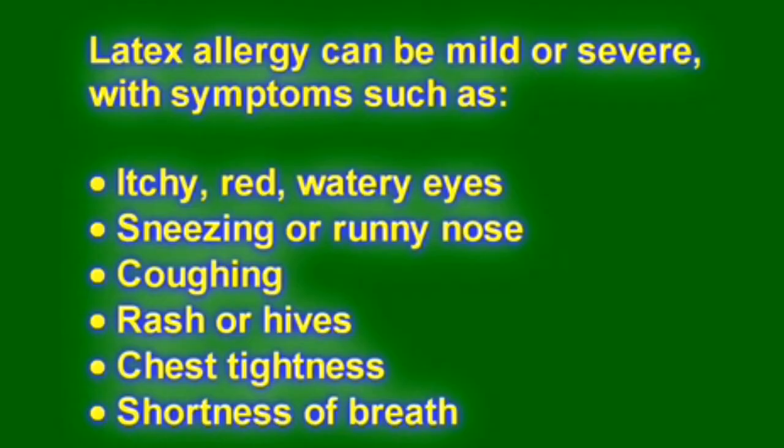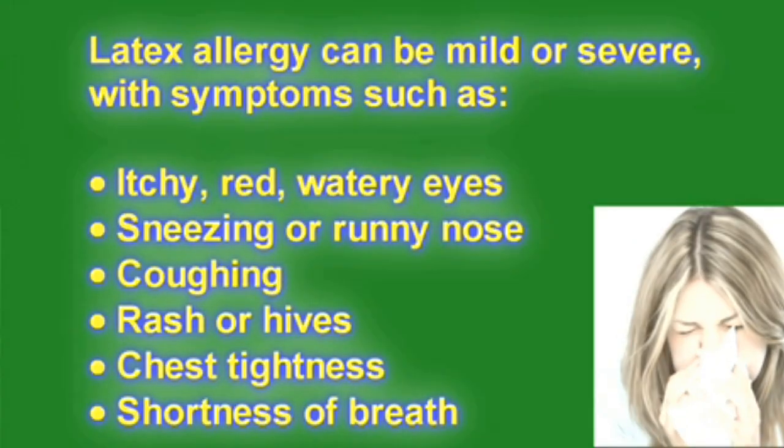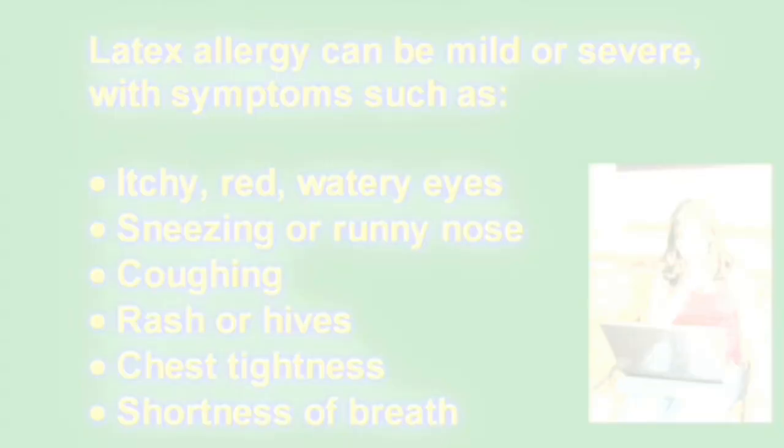Latex allergy can be mild or severe, with symptoms such as itchy, red, watery eyes, sneezing or runny nose, coughing, rash or hives, chest tightness, and shortness of breath.